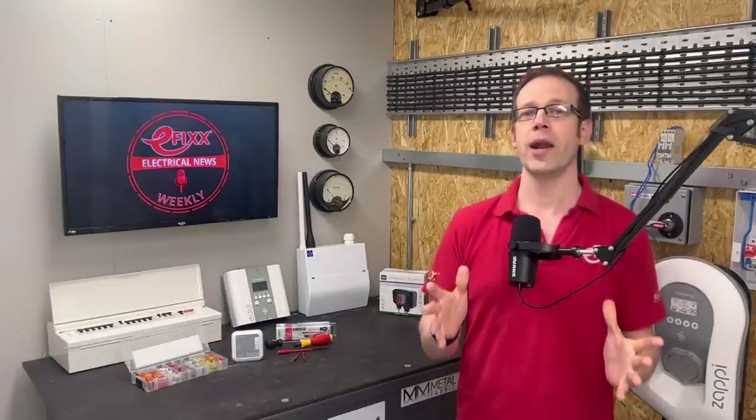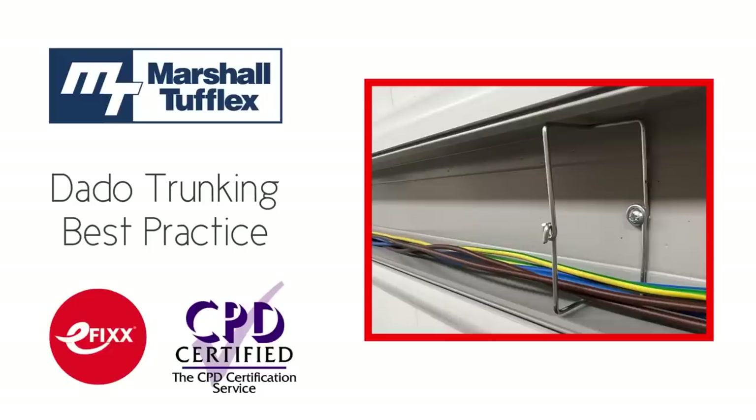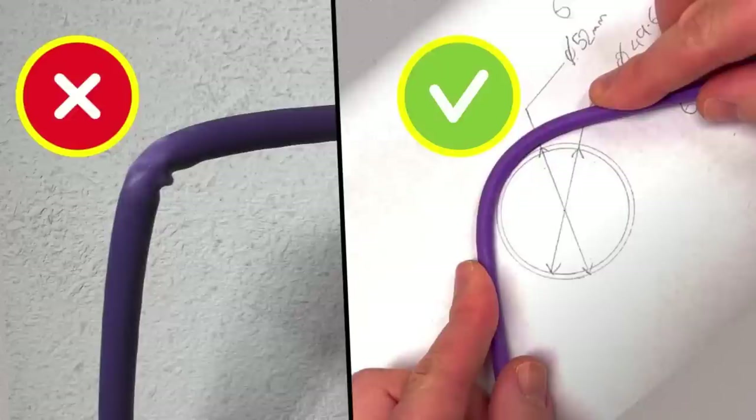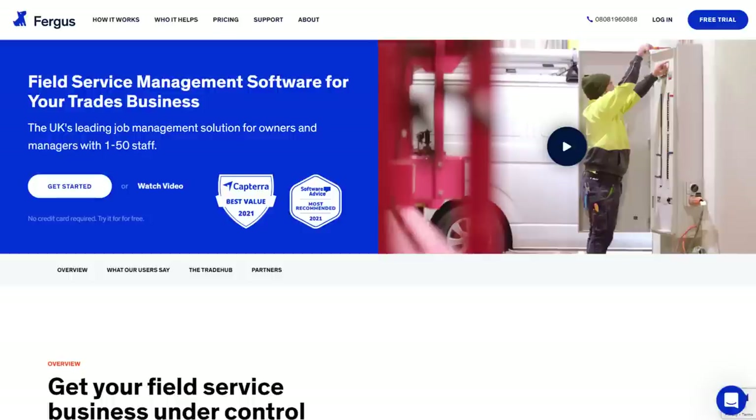That's it for this week, but we're starting 2023 with a bang. Watch out for a brand new free training package to help you with your CPD dropping this week — it's on the subject of dado trunking and we're going to be running a competition with a fantastic prize. We'll also be releasing a Q&A on the bending radius for data cables. It's also a live stream week, with guests from Fergus, the job management software for UK trades and service businesses, helping busy Sparks manage their projects efficiently — so make sure you're tuned in on Wednesday.